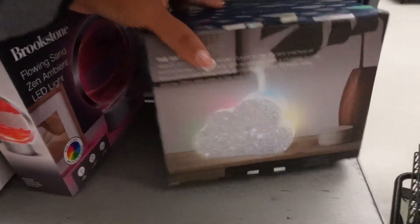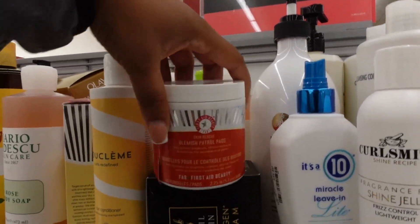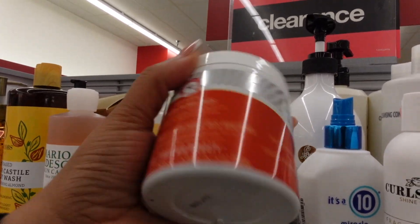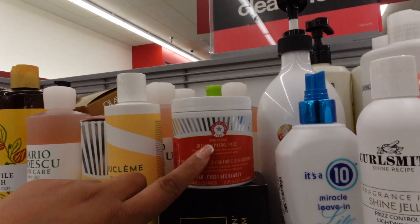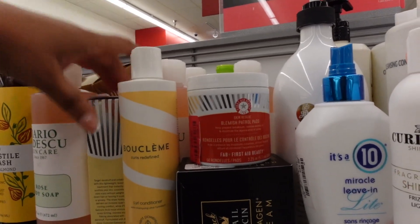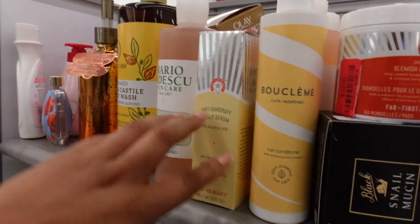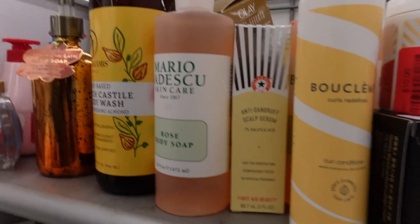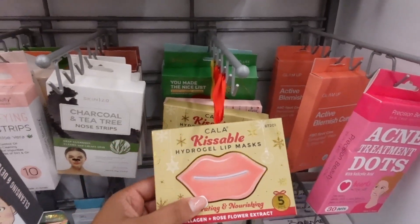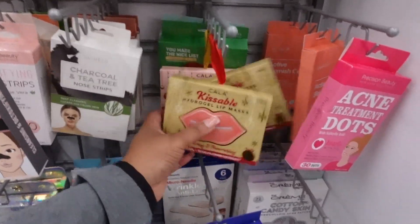They have blemish control pads by First Aid Beauty — y'all know I love First Aid Beauty — and they're on sale for $10 in this clearance area. These are really really good. There's also a First Aid Beauty anti-dandruff scalp serum. I never knew salicylic acid is good for dandruff. Look at this by Kala — another great brand at TJ Maxx. They have hydrogel lip masks with collagen and rose flower extract.